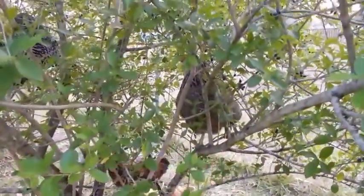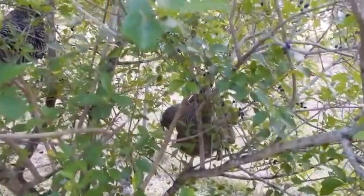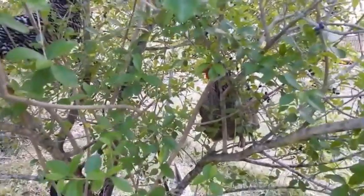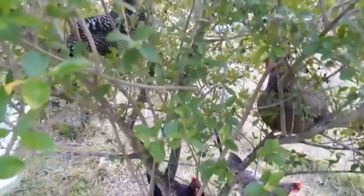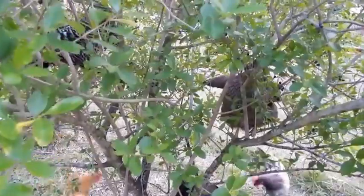The birds are getting smart — they're figuring out to jump in the tree and get all this fruit. See these little olives? They love them and so do the wild birds. I heard all the squawking and the Dominique was the first one to figure it out. I'm surprised they're big — they're determined to get in here because they're big birds.